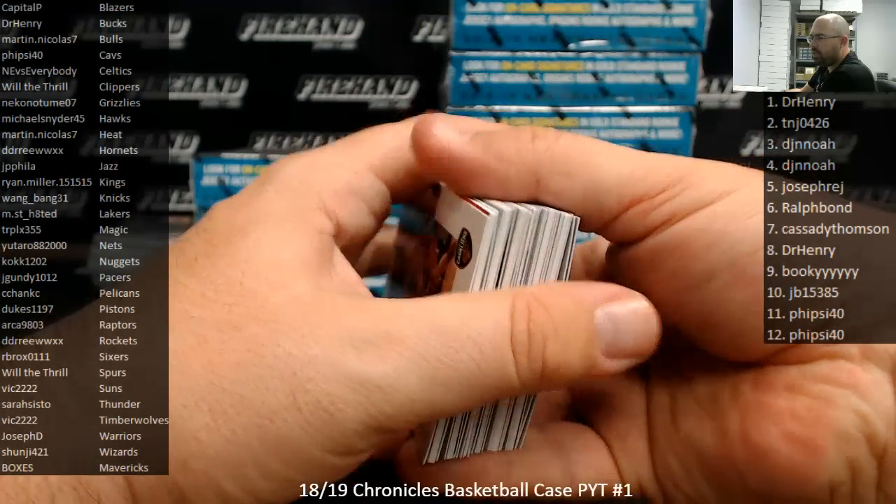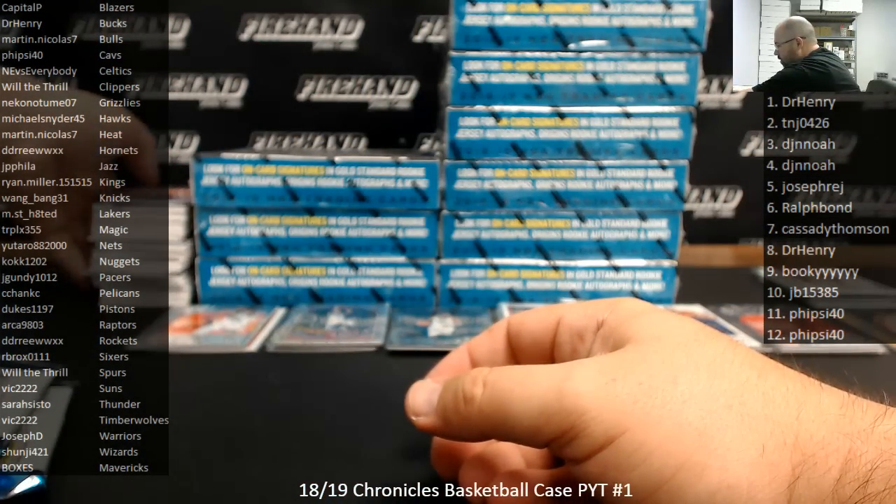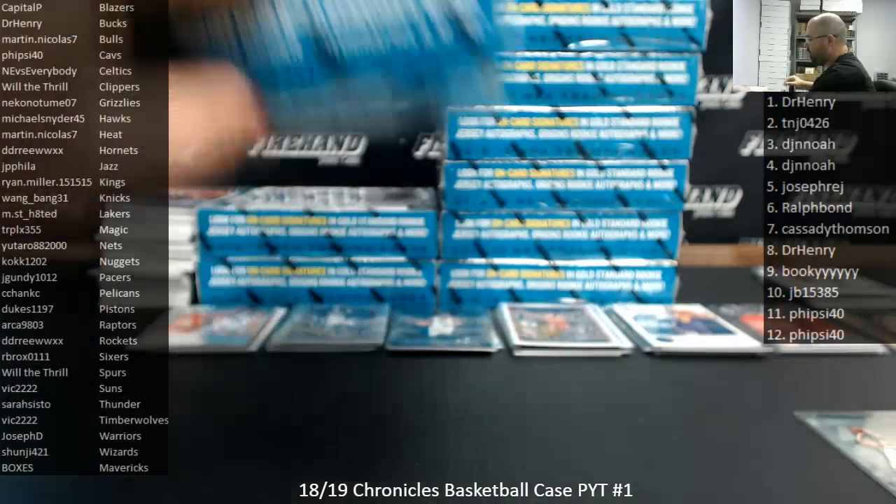Alright guys, so that's box three. DJ and Noah, now you're going to have one more box — the very next box. You got from box three right there. Alright, box four — it's also you, DJ.